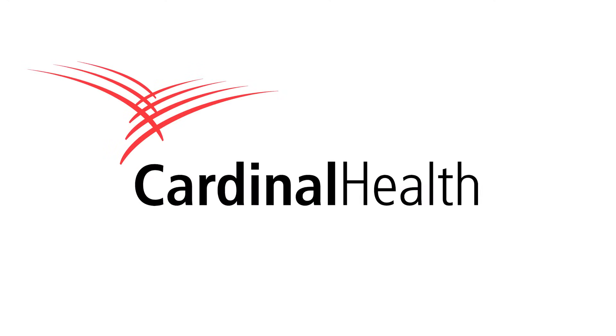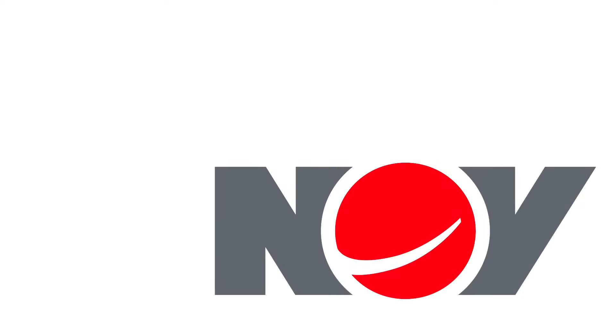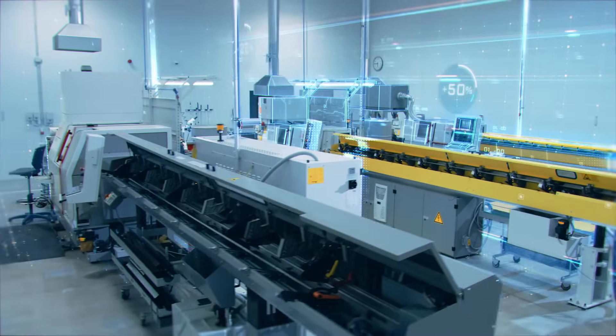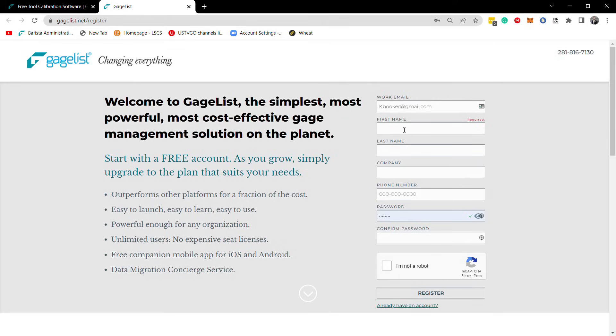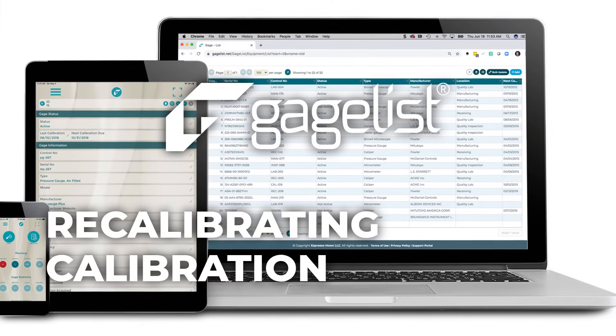The companies that trust Gageless represent every industry and include some of the most innovative brands in the world. We're bringing calibration management into the 21st century. So if you're ready to upgrade to the fastest growing calibration platform in the world, just sign up for a free account and take Gageless for a spin. Or schedule a live demo with our customer success team — we'd love to have you join the Gageless revolution.